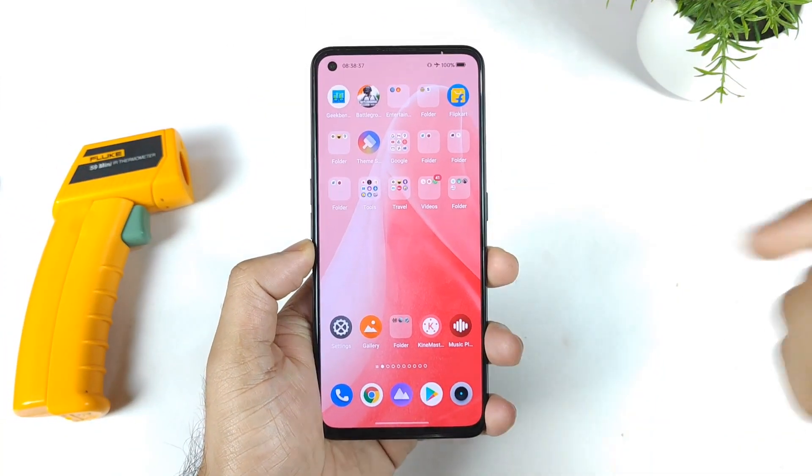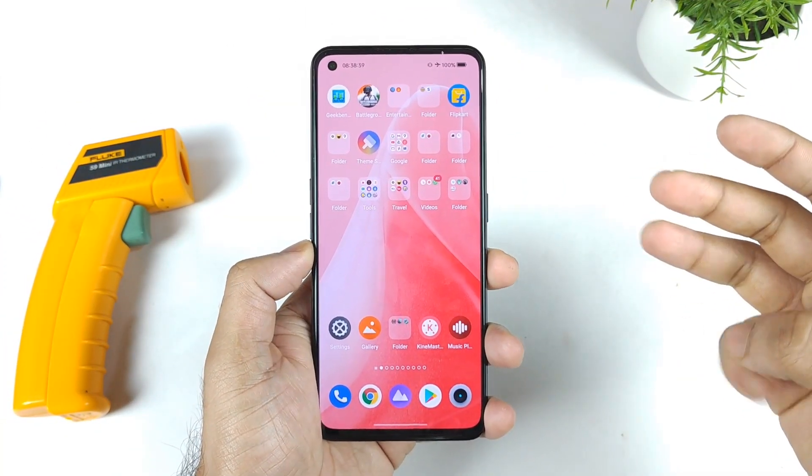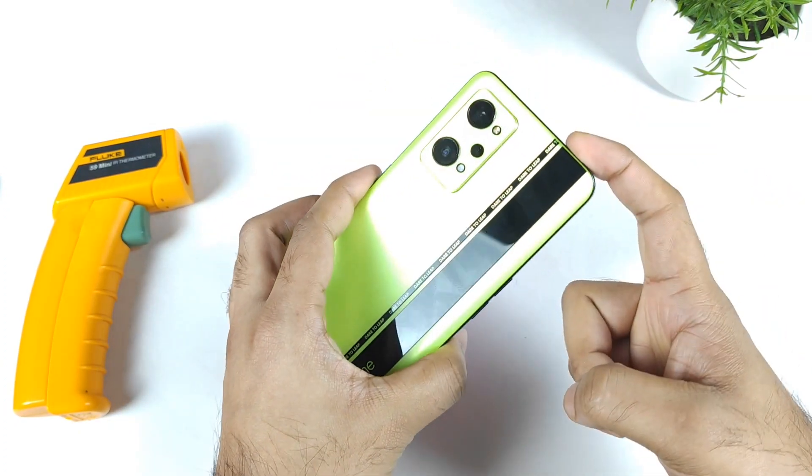Hi friends, welcome back to my channel SciTechQ. In this video, I am going to do the 3 times AnTuTu benchmark test continuously on the Realme GT Neo 2 device.